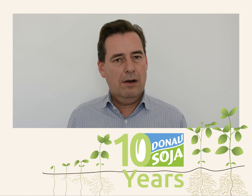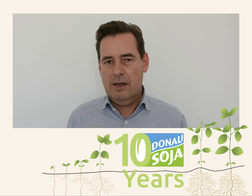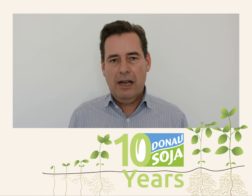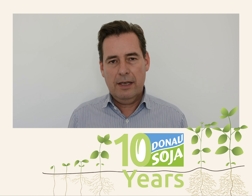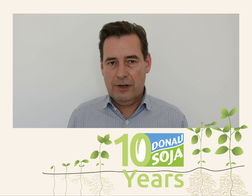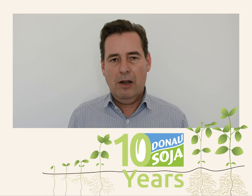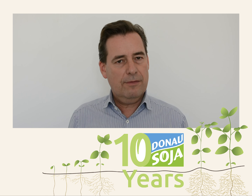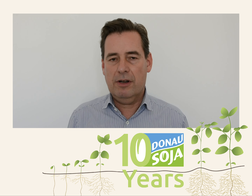When you look at the footprint of animal products like meat, eggs, milk, or dairy products, a very large part of that comes from soy and from land-use conversion. And as Donau Soja is conversion-free and comes from Europe, we have a very low CO2 footprint. So we can help reducing the CO2 footprint of animal products and of vegetarian products.